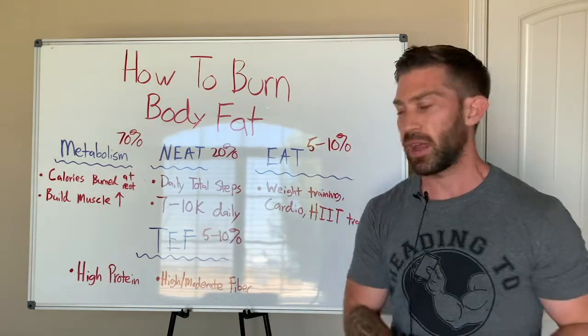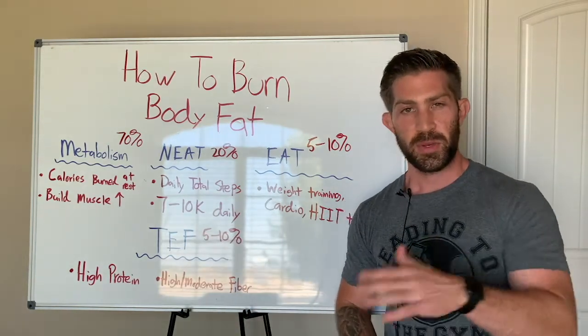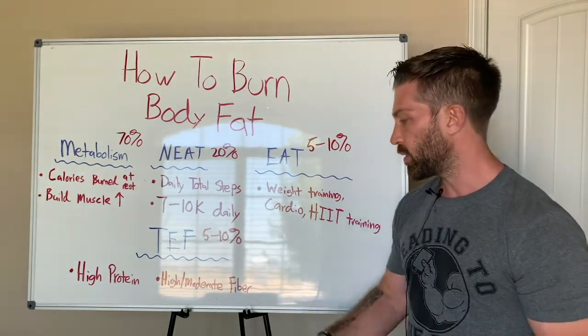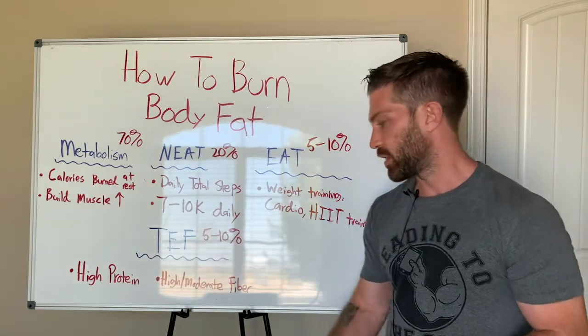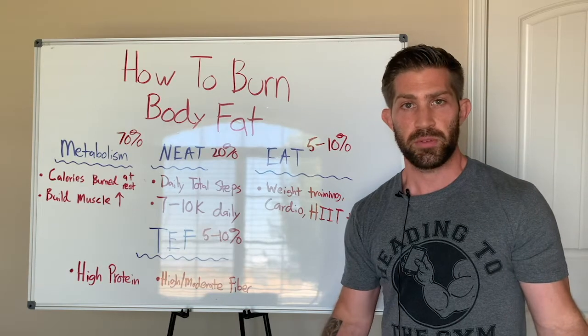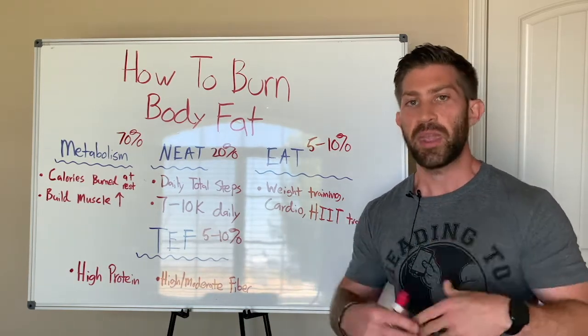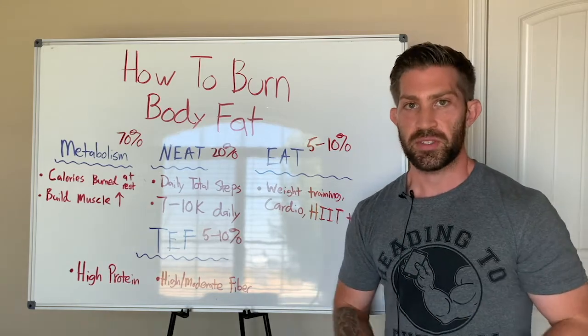I'm not saying you can't have this or you can't have that, but rather trying to focus on getting more protein. Especially getting a serving of protein each meal will take care of the high protein side of things. Getting fiber is just about getting more fruits and vegetables — it's really that simple. Getting more is a good place to start.